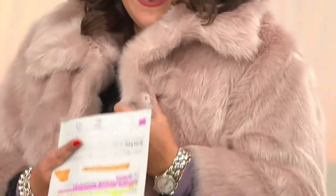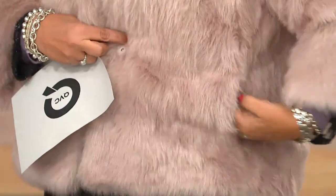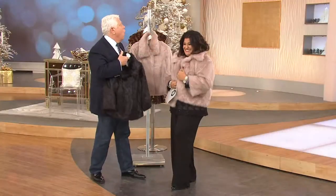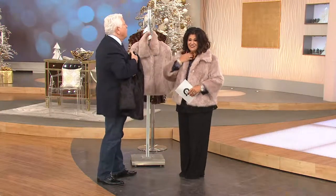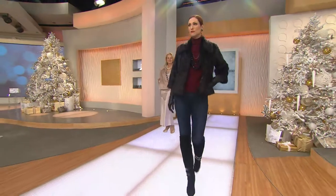We've never featured this before because it just took forever to get that fur, to get that nap, to get that look. Wear this like Maria has it on, or wear it like Kate has it. I feel like I should be signing autographs. With jeans and a turtleneck she's gone funky with it. Maria's gone dressed up.